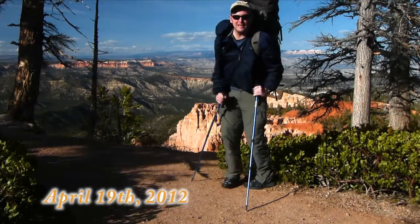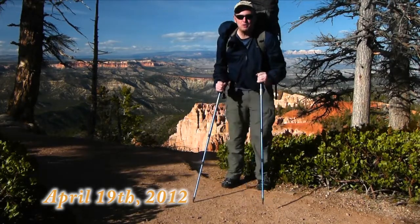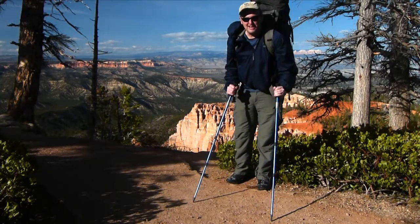Welcome to Across Utah 2012, headed to Moab, Utah, leaving Bryce Canyon right now. Let's go.